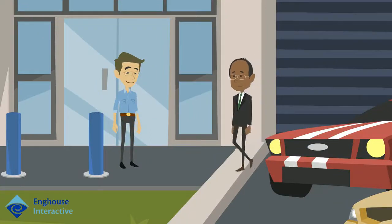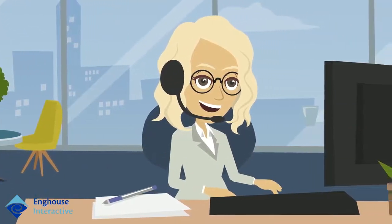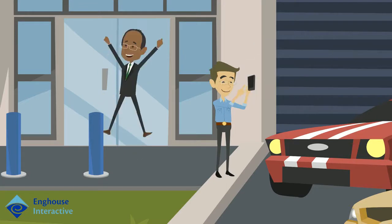The bank's finance option is competitive and John accepts the offer. Sarah processes the loan and closes the interaction, at which point John is automatically emailed the terms of his loan agreement and a survey through Office 365.